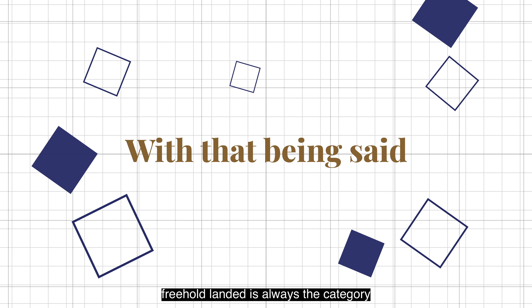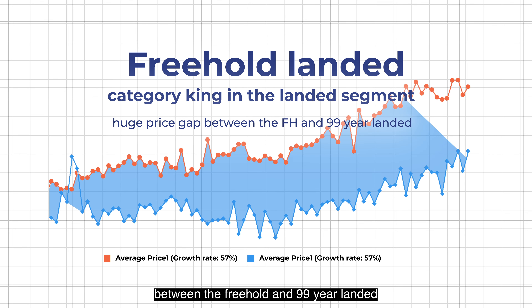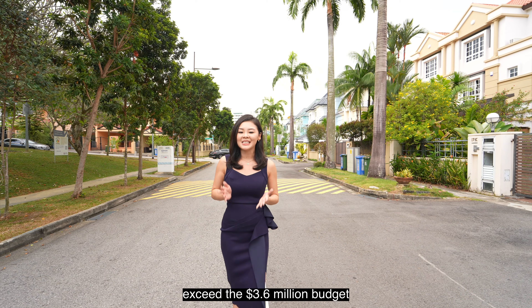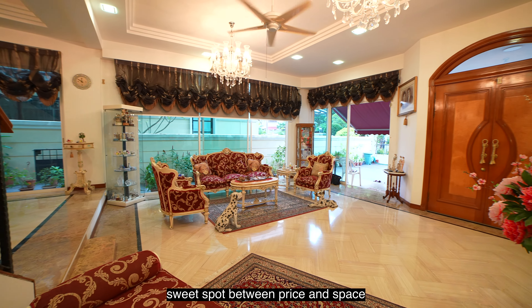With that being said, freehold landed is always the category king in the landed segment. We all love freehold land, but there is a huge price gap between freehold and 99-year landed especially in the past 2 years. So if you still need space but don't want to exceed the $3.6 million budget, the house I'm going to show you is a sweet spot between price and space.